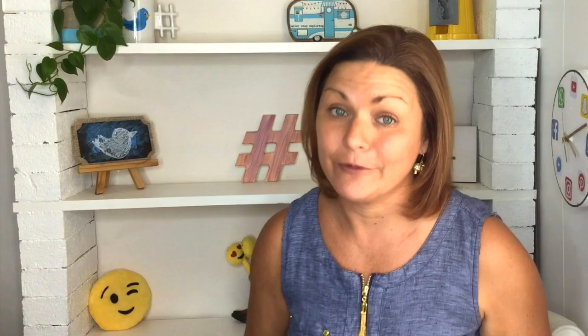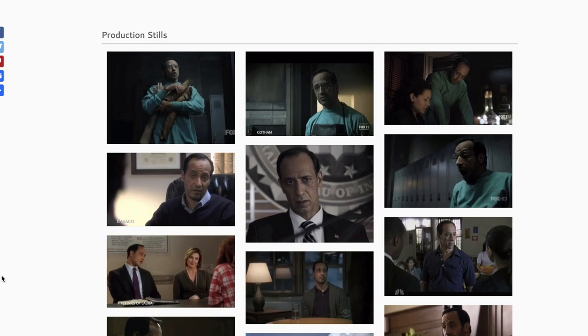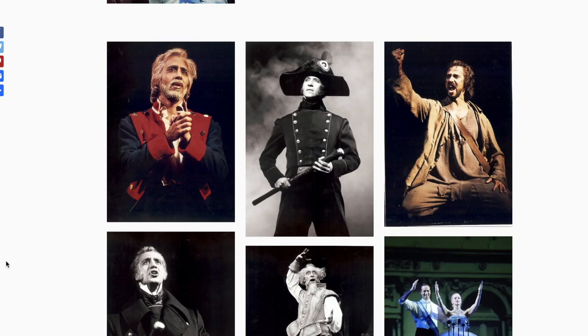Number three: photos of you. Choose one photo to headline your site and make sure you use this consistently on your social media as well for brand recognition. Include some headshots that show us what you're most castable as, but just a few — you don't need to put your entire proof sheet on your website. Production stills are awesome too. Make sure you show us some photos of you in action on set, in rehearsal, or on stage.